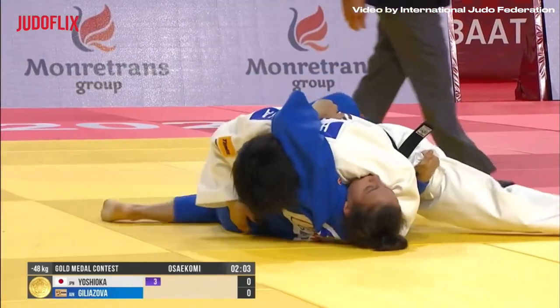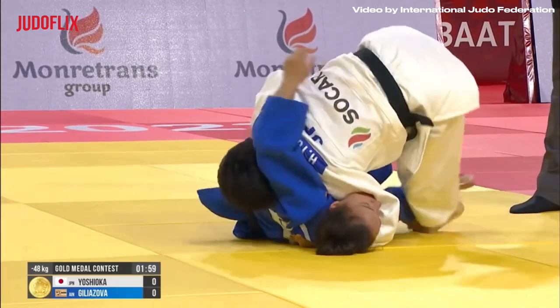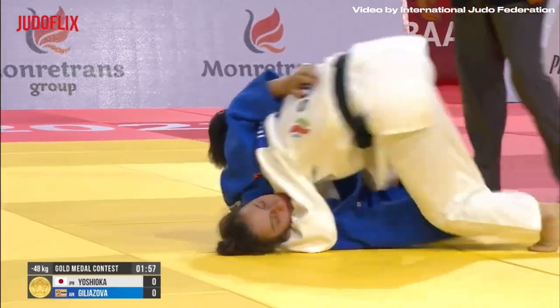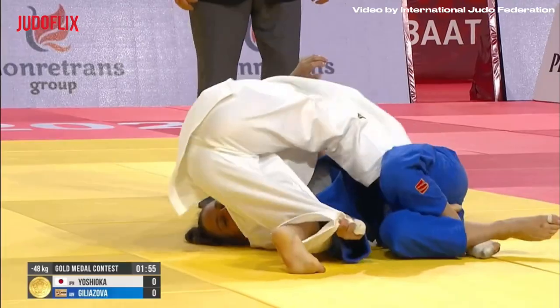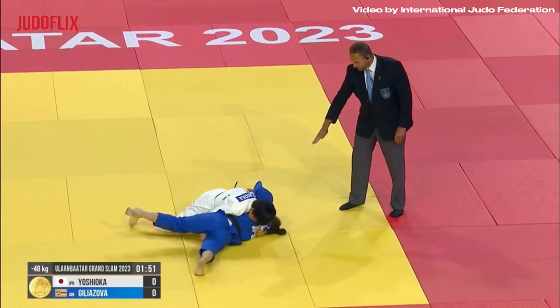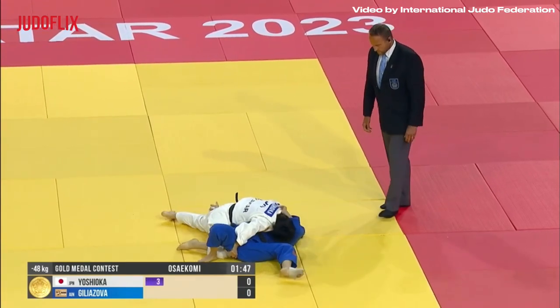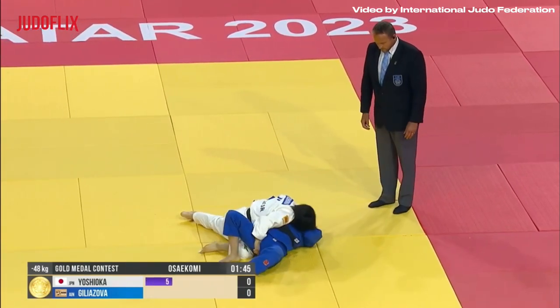What a beautiful bit of newaza that was — and we see it so often with the Japanese team. She's got the leg tracked again, so she's done well, she'll still get it out and go again with the count. Yoko shiho gatame — yoko shiho this time.